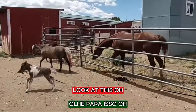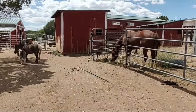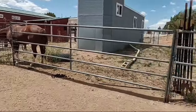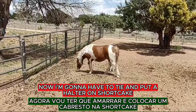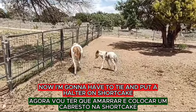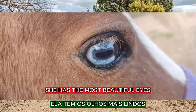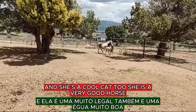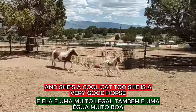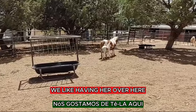Look at this — oh, you're afraid of the big horse? She's cool, baby. Big horse is pretty cool. Now I'm going to put a halter on Shortcake. She has the most beautiful eyes, and she's a cool cat too. She is a very good horse. We like having her over here.